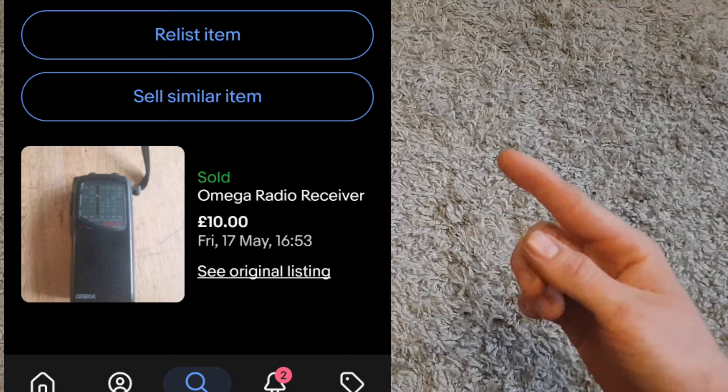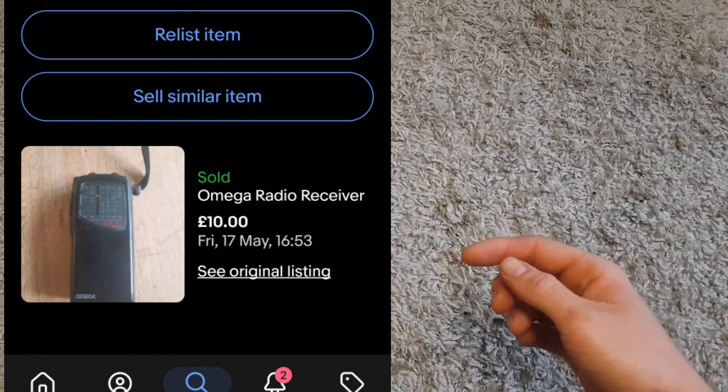Next up, an Omega radio receiver. It was in working order but missing its antenna. I think I paid about two or three pounds for it, and it sold for £10 plus shipping — so that was okay.